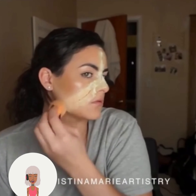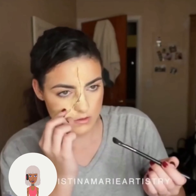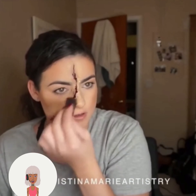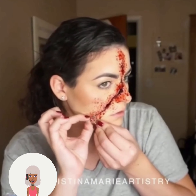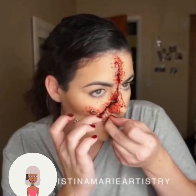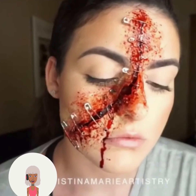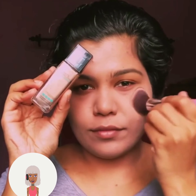So it looks like she might be trying to create like a scar or something on her face. She's adding safety pins — oh, that's cool. She did a good job with it. It looked totally realistic.